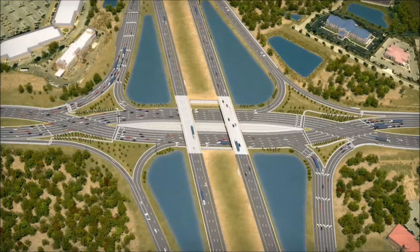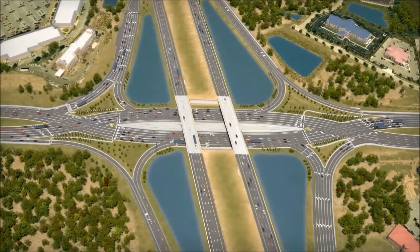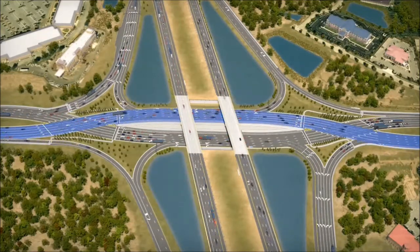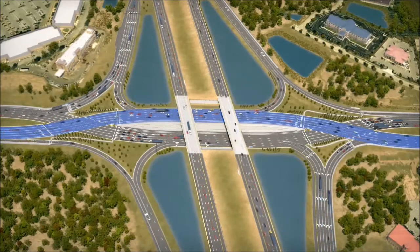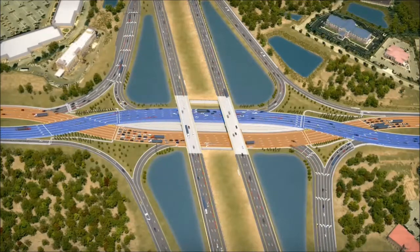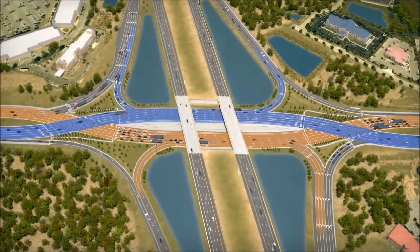You may ask yourself, what is a diverging diamond interchange, or DDI? A DDI is an innovative, proven solution for improving safety and mobility at interchanges by shifting crossroad traffic to the left side of the roadway through the interchange. The DDI resembles a conventional diamond interchange, but no matter what direction you are driving along the crossroad, you will diverge to the left side of the road through the interchange, and then cross back over to the right side on the opposite side. An added safety benefit is that traffic entering and exiting the interstate does not need to cross opposing traffic when making a left turn.